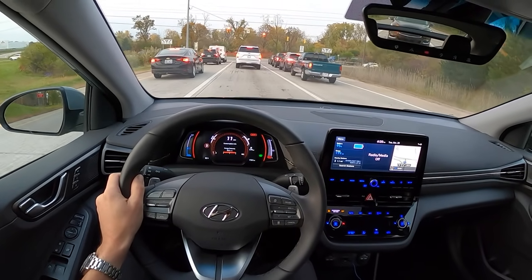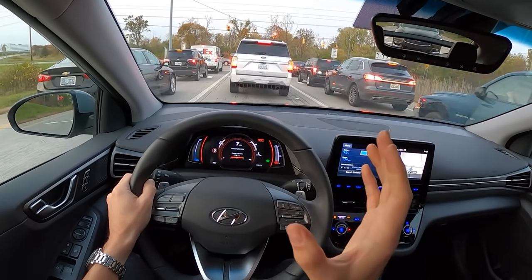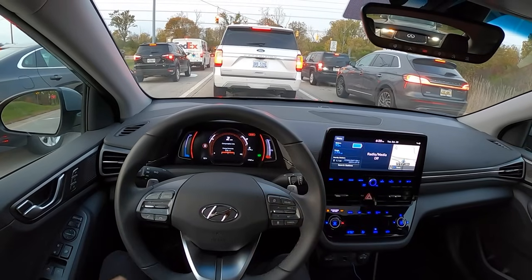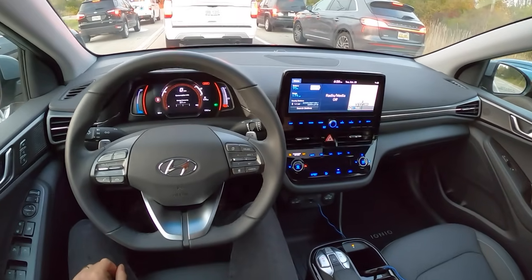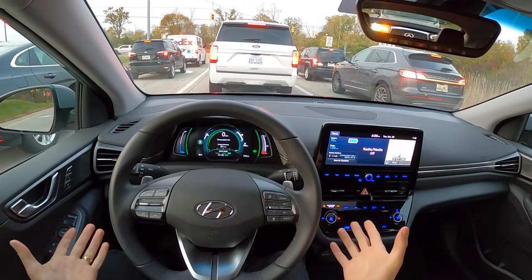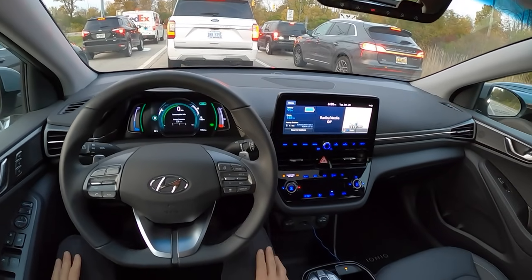You can almost one-pedal drive this Ioniq Electric, though once you get under 10 miles an hour you have to intervene and press the brake pedal. It would be nice if you could come to a complete stop with regen alone, but that's not the case.